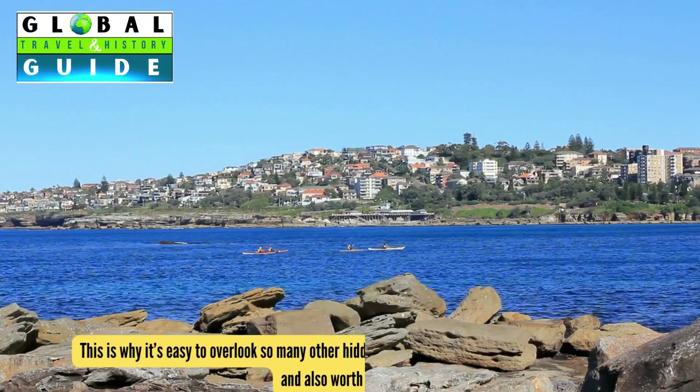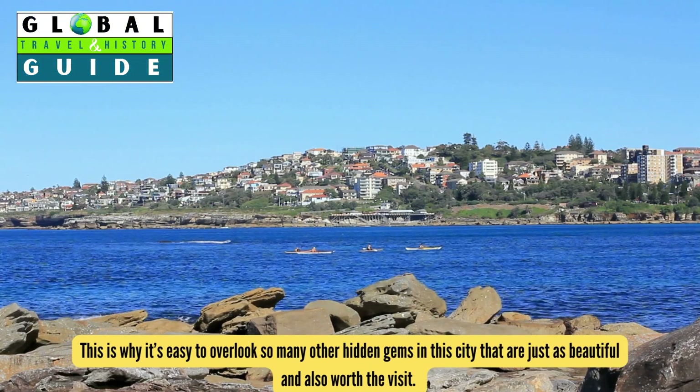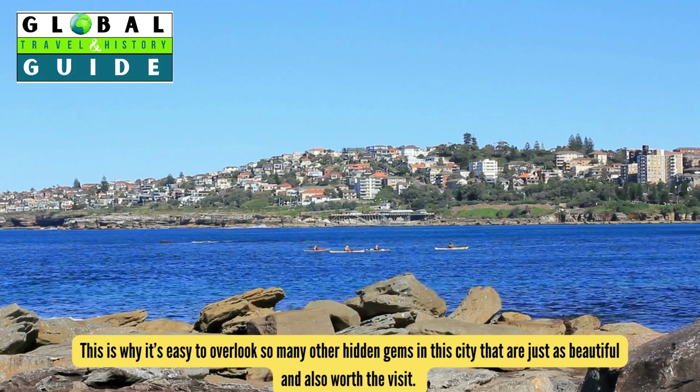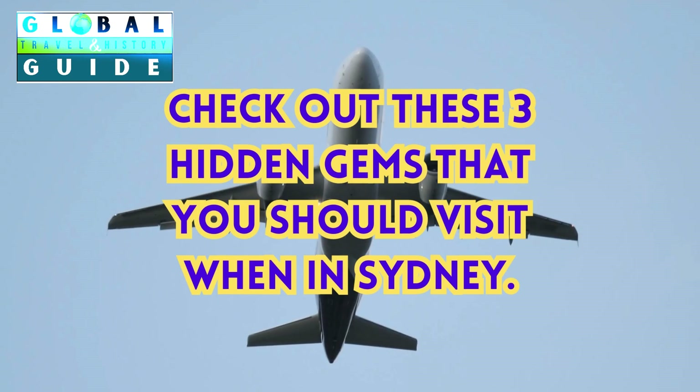This is why it's easy to overlook so many other hidden gems in this city that are just as beautiful and also worth visiting. Check out these three hidden gems that you should visit when in Sydney.